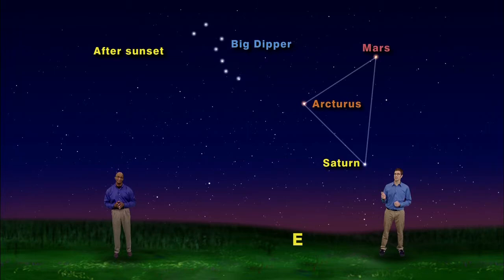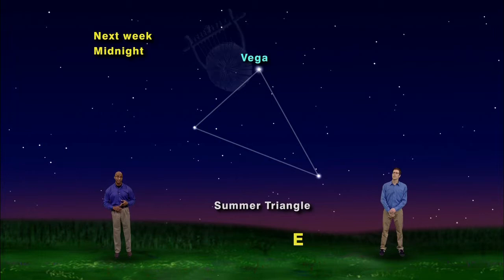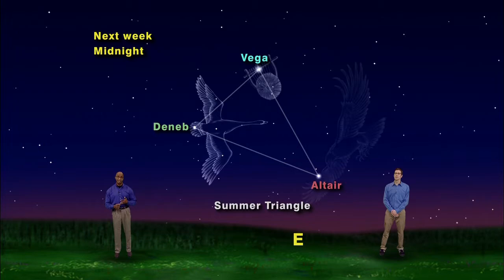Alrighty, let's take a look at our second triangle for the evening. We have our skies set to midnight, and if you look east you'll see the three brilliant stars of the summer triangle having just risen over the eastern horizon. Vega is the brightest star of Lyra the Harp, Deneb is the brightest star of Cygnus the Swan, and Altair is the brightest star of Aquila the Eagle.